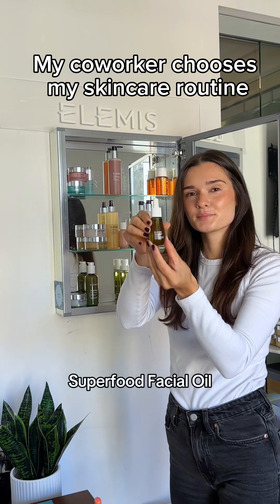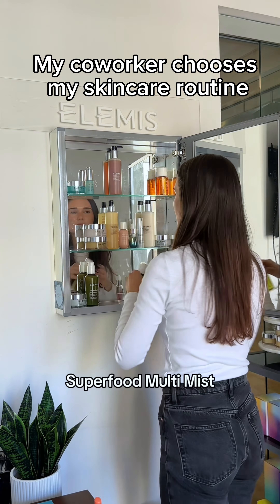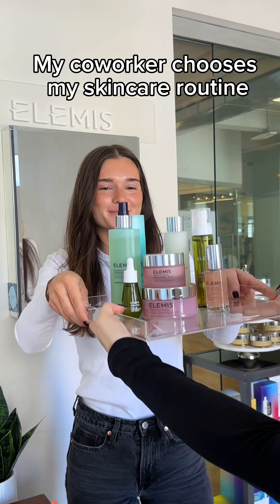Today I'm going to have my co-worker Leah — there she is, so pretty — and she is going to be choosing my Elemis skincare routine for today. She is choosing her favorite products and she has the best glowy skin I know.